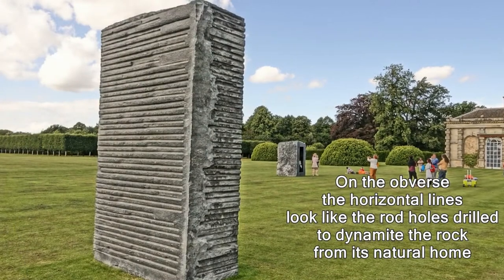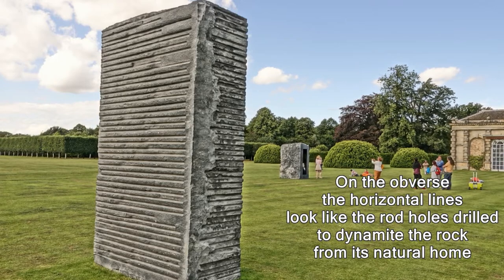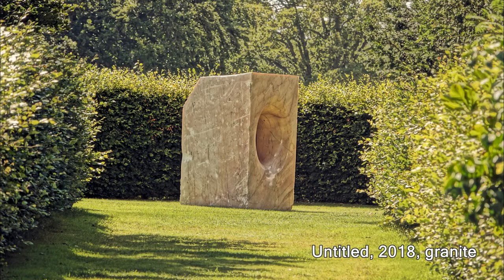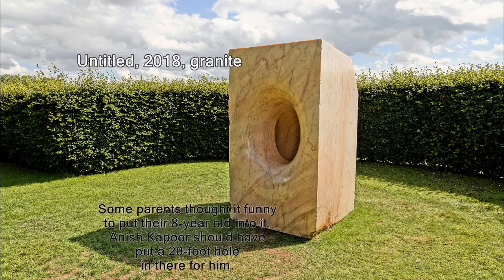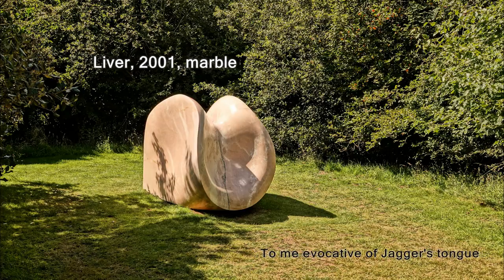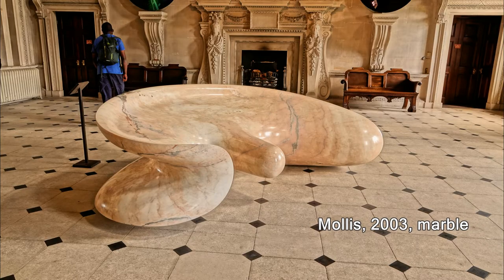This is the obverse of it, and you can see all the horizontal lines on that — that's where the rods went through for the dynamite blasting. Some parents thought it funny to put their eight-year-old kid into this. Kapoor should have put a twenty-foot hole at the back so they disappeared! This one's called Liver, made in 2001 in marble.